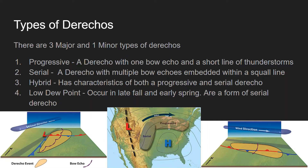Progressive derechos move over high pressure — that's basically how they get that one bow echo — moving in the east-west direction. Serial derechos are more vertical in their positioning, allowing for multiple bow echoes to form. In this generic scenario shown at the bottom center of your screen, there's a low and a trough in the west, a high in the southeast, with the serial derecho moving up through the plains and a progressive moving across the top of the high pressure along with the airflow.